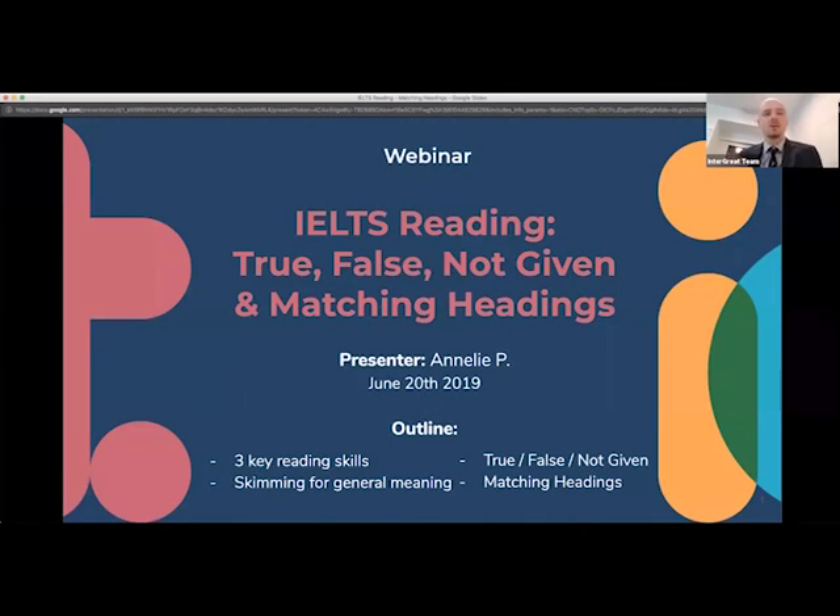We're just going live. Wait for people to join. Hi everyone. So today we have Anneli presenting an IELTS reading webinar on True, False, Not Given and Matching Headings. My name is Terence. I'm based at Integrate Education Group in London and this webinar is for ieltsonlinetest.com. Anneli is a very experienced IELTS teacher and examiner. She's been in the TEFL industry for over 25 years and she's one of our frequent webinar presenters. I shall pass to you, Anneli.